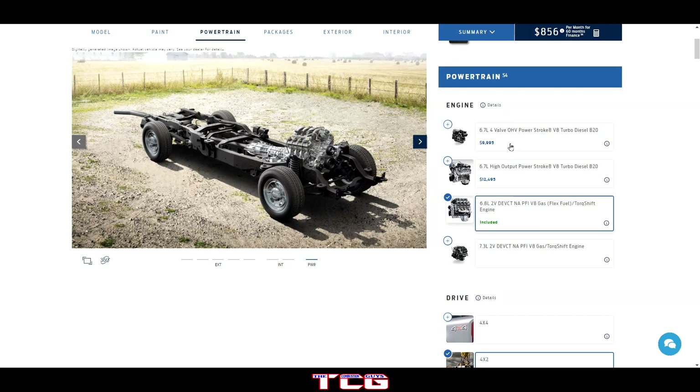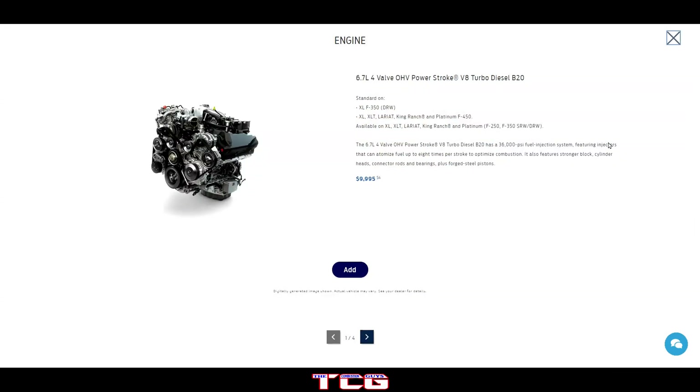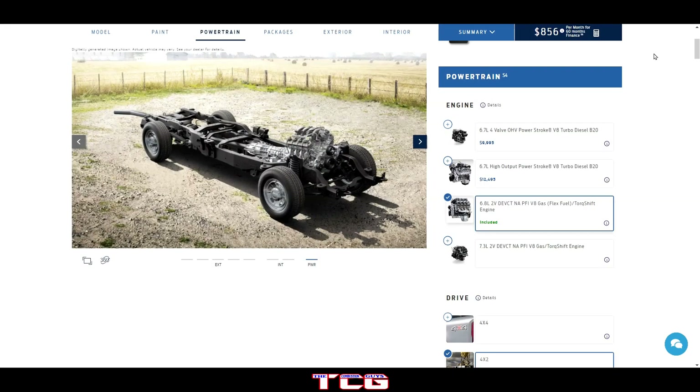We've got four different engine options. You got the 6.7 four-valve overhead valve Power Stroke V8 turbo diesel, B20. Let me see if there's a difference on these they're listing. I'm going to guess that's probably the pairing they have with the transmission, which is why there's a difference. There's a high output Power Stroke option — that's a $9,995 to $10,000 option right there.